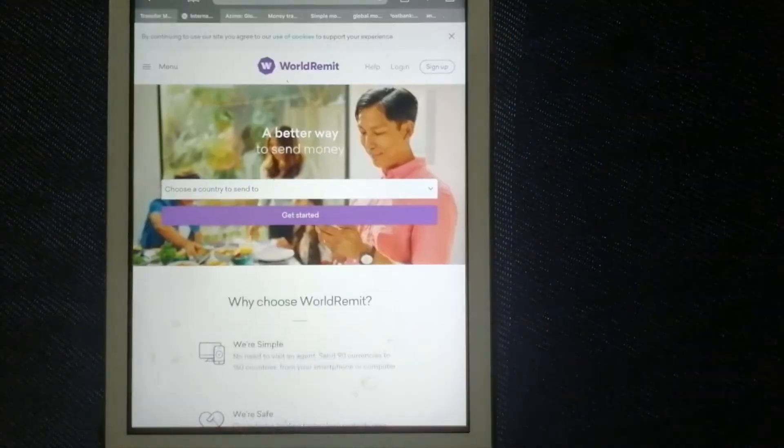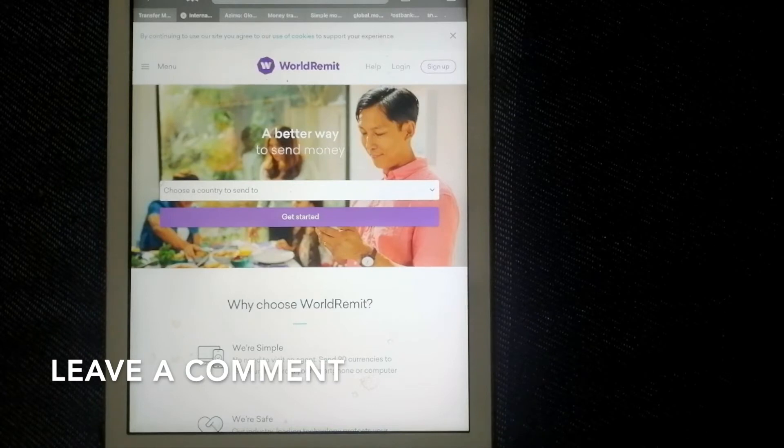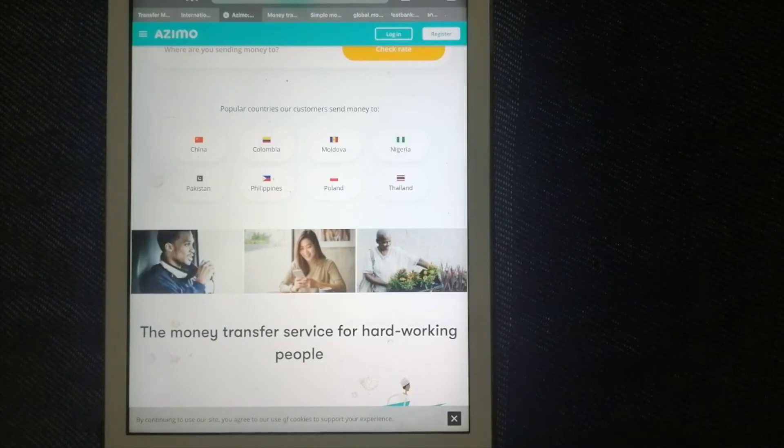Number two is WorldRemit. This offers different methods of money transfer internationally, such as bank deposits, cash pickups, and mobile money. They are able to process most transfers within minutes. You can send money to Nicaragua anywhere and anytime using their website or mobile application. Their industry-leading technology protects your money and guarantees it arrives safely every time. For more information on WorldRemit, just check the video description.